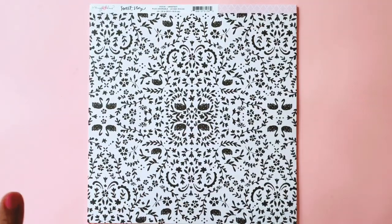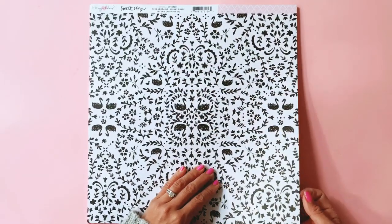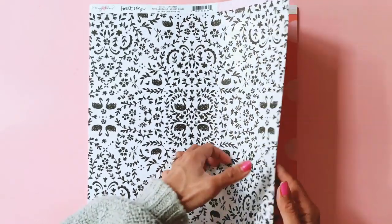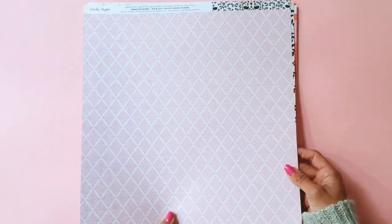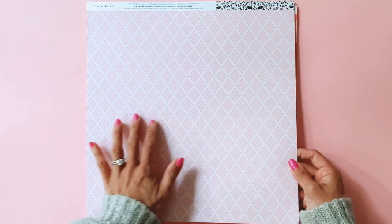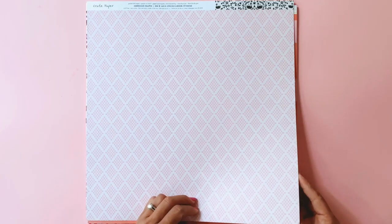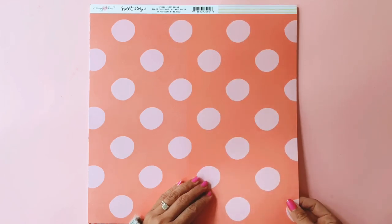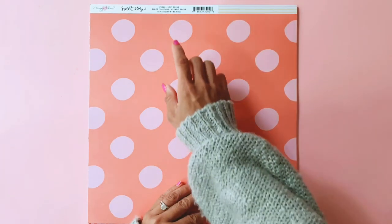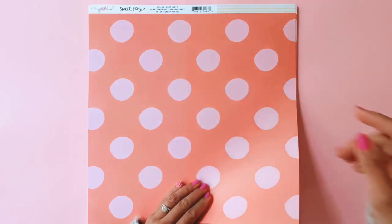Then we have this one — I feel okay about it. It's called Sweetest, and it's got a similar theme to one of the pattern papers from Carousel. I definitely like the back of that though — beautiful sherbet pink patterned diamonds on the back. And then we have this beautiful spots paper called Soft Serve. It's salmon pink and bubblegum pink. So beautiful.